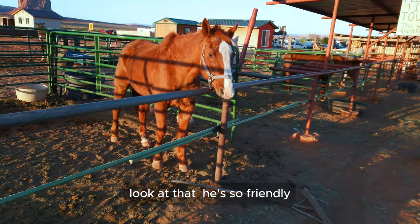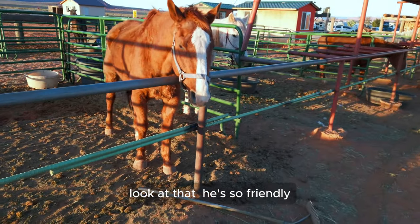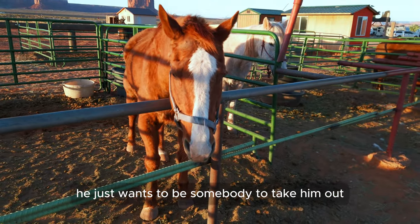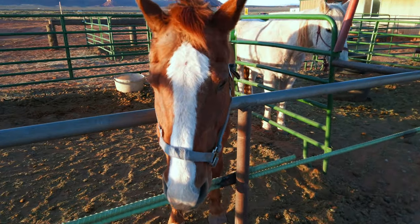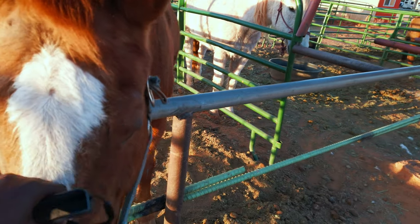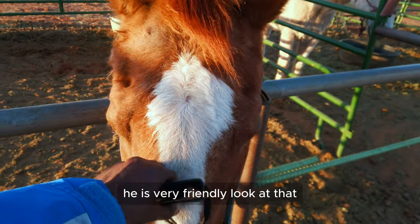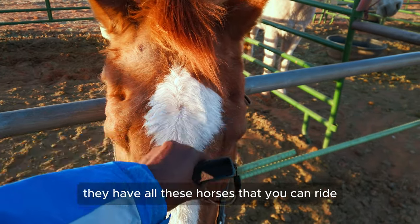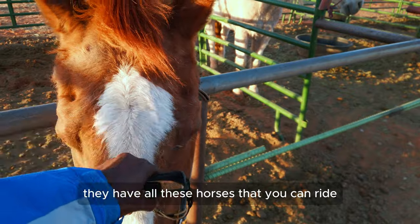Look at that — he's so friendly! This horse just wants someone to take him out. He's very friendly. When you come to KOA they have all these horses that you can ride.